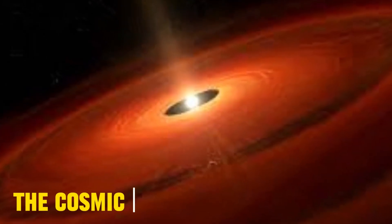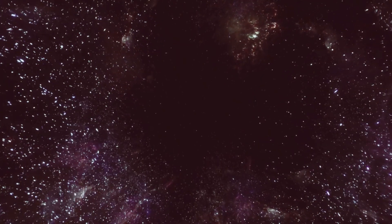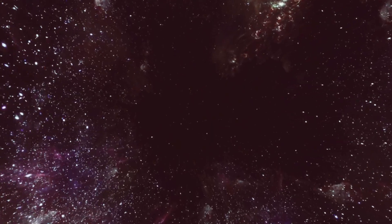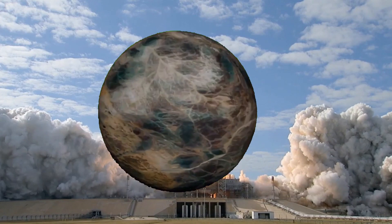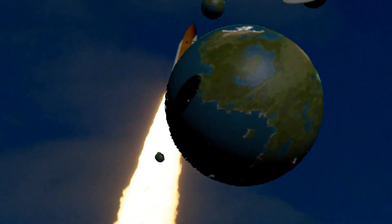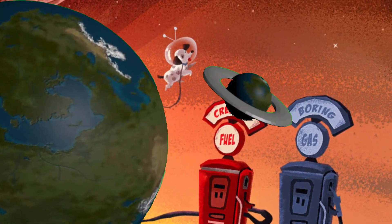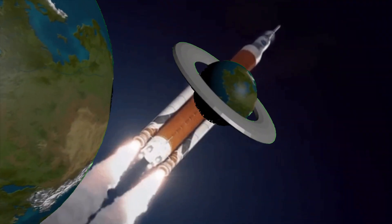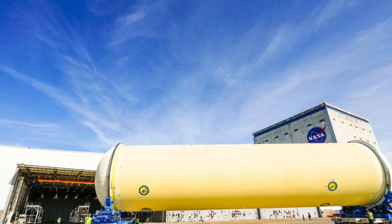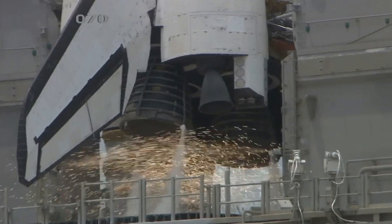The Cosmic Conundrum. Imagine this: you're millions of miles away from Earth, surrounded by the endless expanse of space. No breathable air, no oxygen. So, how on Earth — or should I say off Earth — do rockets ignite their engines? Well, it turns out rockets carry their own oxygen. That's right, they don't rely on the air around them. Instead, they bring everything they need for combustion right on board.